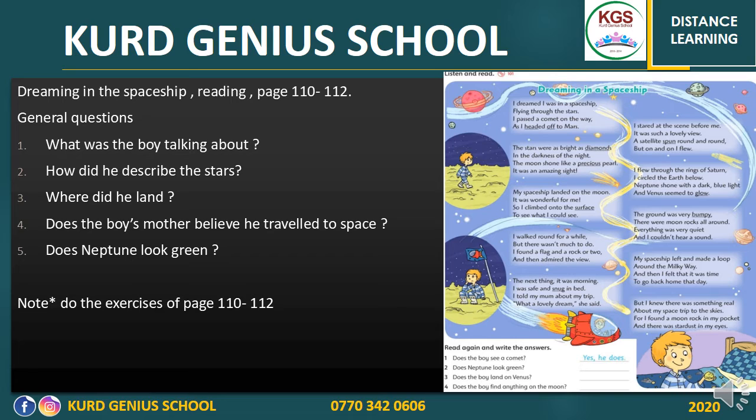I'll give you some hints about the story. There is a boy who had a dream. He dreams of being in a spaceship flying through the stars, passing comets, and seeing amazing views. He ended up landing on the moon and described how wonderful the moon was. Finally he woke up and felt snug — comfortable and warm. This is what the story is about.